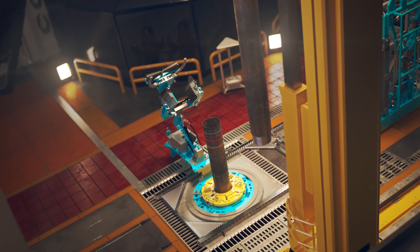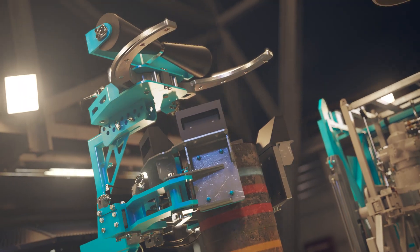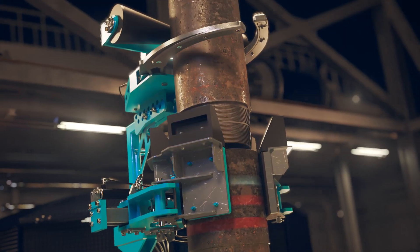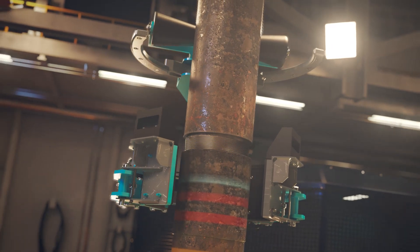As the latest addition to EXPRO's intelligent suite of equipment, i-TONG also offers seamless integration into existing automated rig operations and marks a key step toward fully autonomous tubular running.